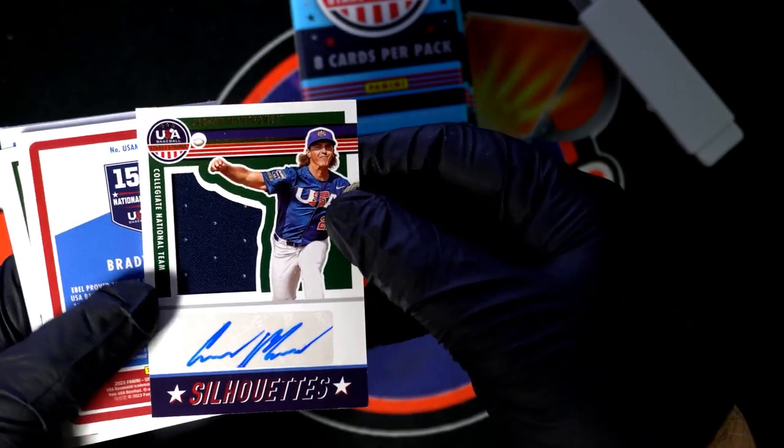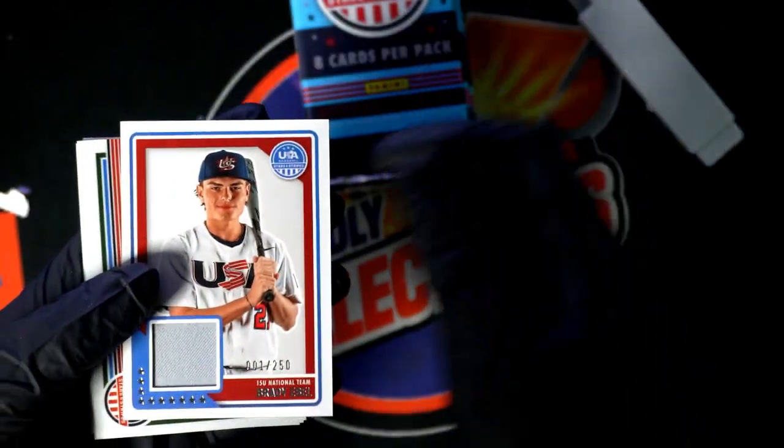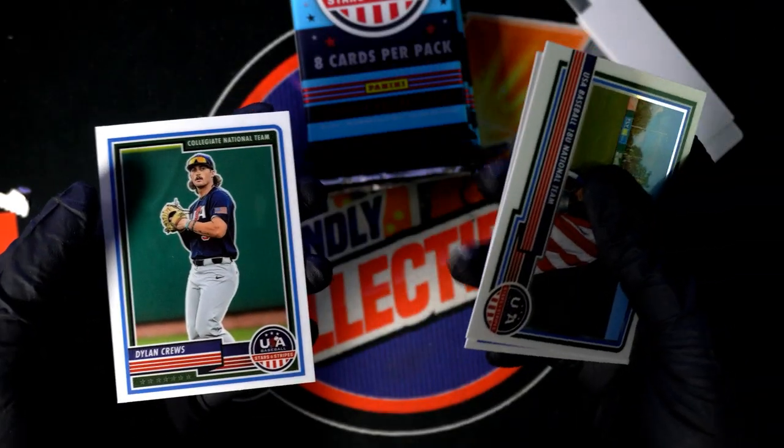So here is a Carson Montgomery autographed silhouette. Nice relic. Another Dylan Cruz.